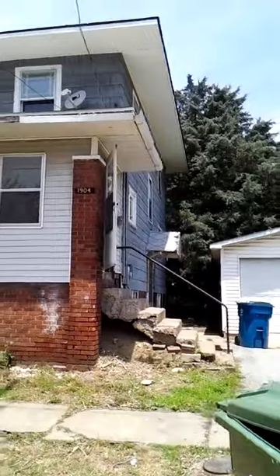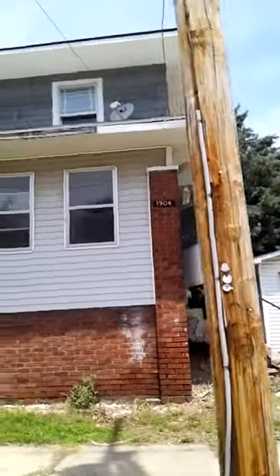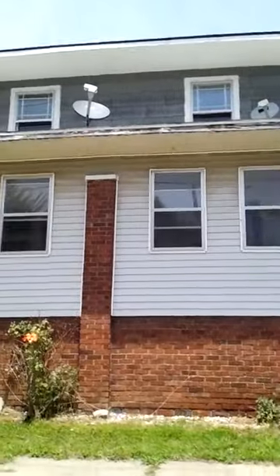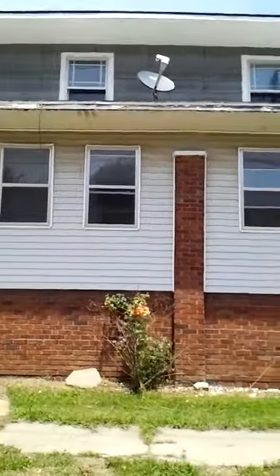This is 1904 Conjure Avenue — the duplex with a lot of potential. It does need some renovation, and that's why it's at such a good asking price.